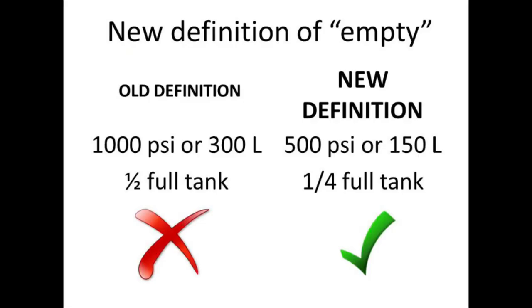The safety features and duration calculation of the IntelliOx cylinders have allowed us to change the empty threshold from 1,000 psi or 300 liters — half full tanks — to 500 psi or 150 liters — quarter full tanks. This change will lead to less waste, reduced turnover of tanks, and increased storage availability.